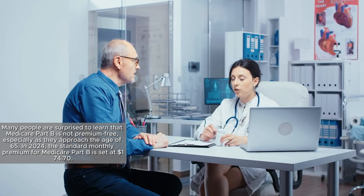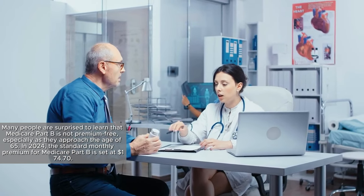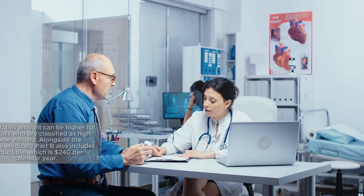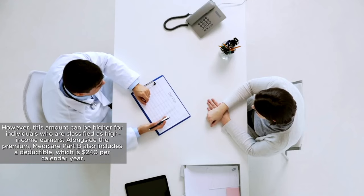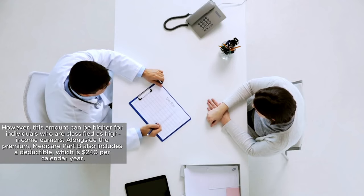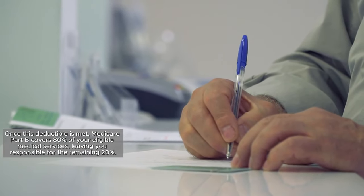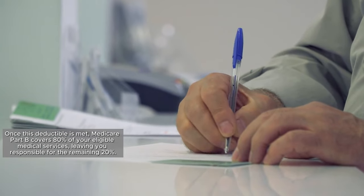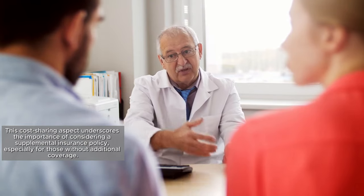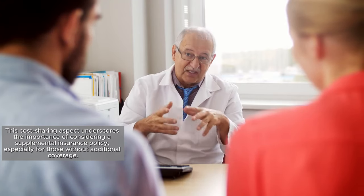Many people are surprised to learn that Medicare Part B is not premium-free, especially as they approach the age of 65. In 2024, the standard monthly premium for Medicare Part B is set at $174.70. However, this amount can be higher for individuals who are classified as high-income earners. Alongside the premium, Medicare Part B also includes a deductible of $240 per calendar year. Once this deductible is met, Medicare Part B covers 80% of your eligible medical services, leaving you responsible for the remaining 20%. This cost-sharing aspect underscores the importance of considering a supplemental insurance policy, especially for those without additional coverage.